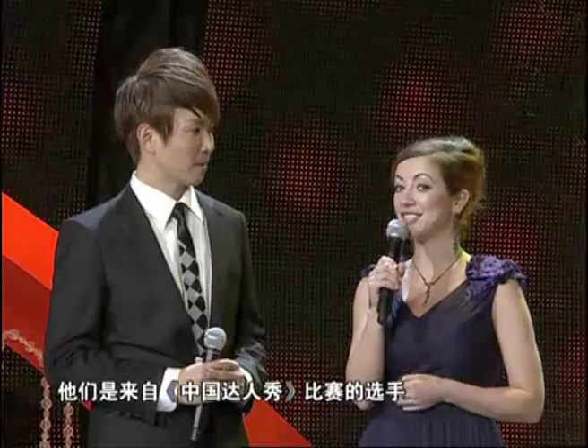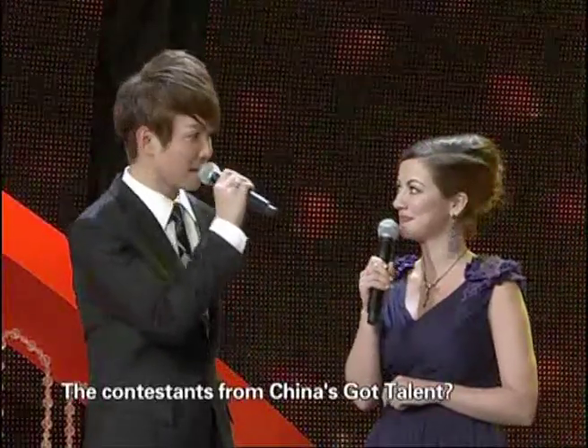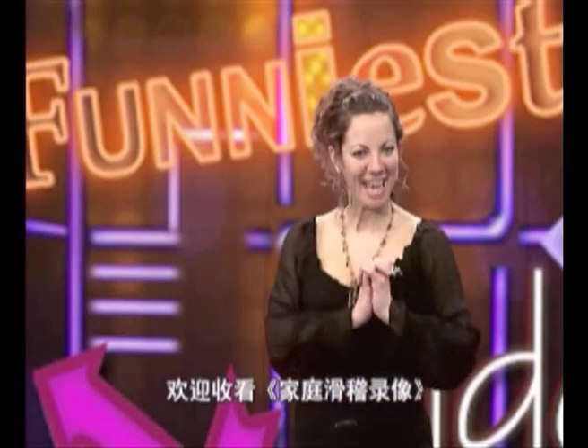We have some genuine contestants from China Talents right here tonight. The winners of the Chinese World Cup? Indeed. Hello, everyone. Happy New Year. Happy New Year. And welcome to Funniest Home Videos. Good to see you again.